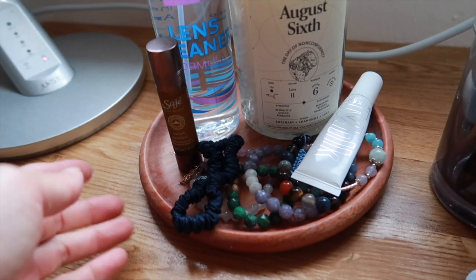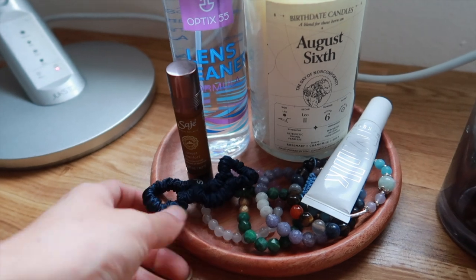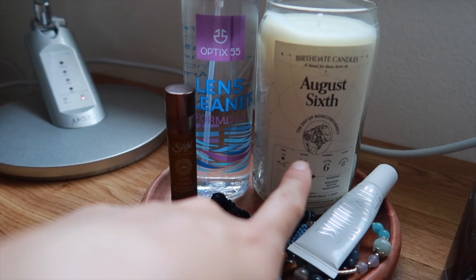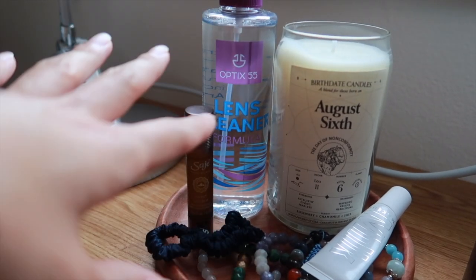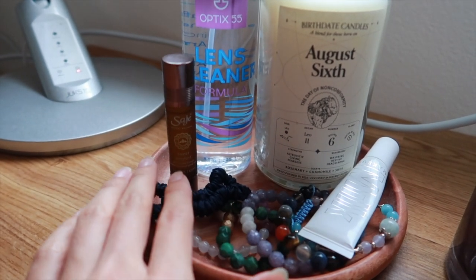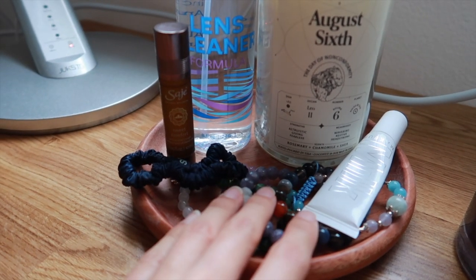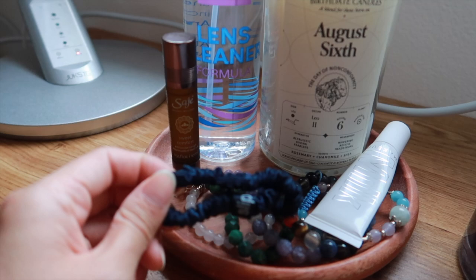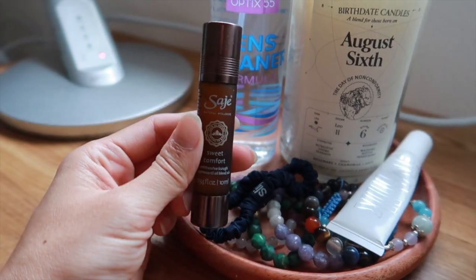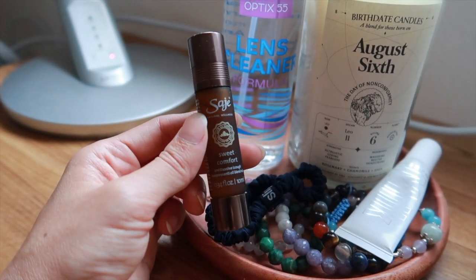In this little plate right here — I got this little wooden plate from a hot spring in Taiwan, but you can get any normal wood plate. What I have on it is my birthday candle, glasses lens cleaner because I have so many pairs of glasses, my favorite lip balm, and all my chakra bracelets — they all represent and give off a different type of energy, so I thought it would be good to have by my desk. I also have a little silk scrunchie, and this little thing that's kind of like aromatherapy — you put it on your temples or your throat and it helps.